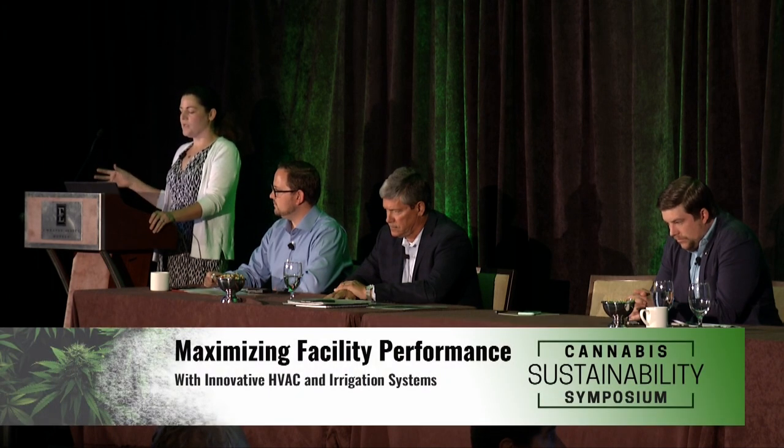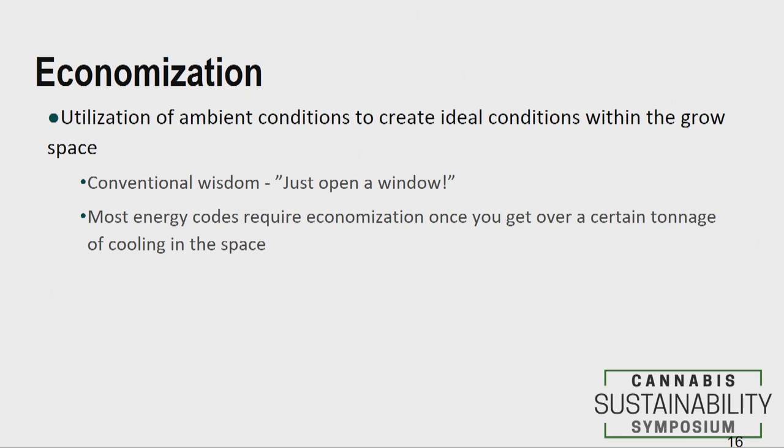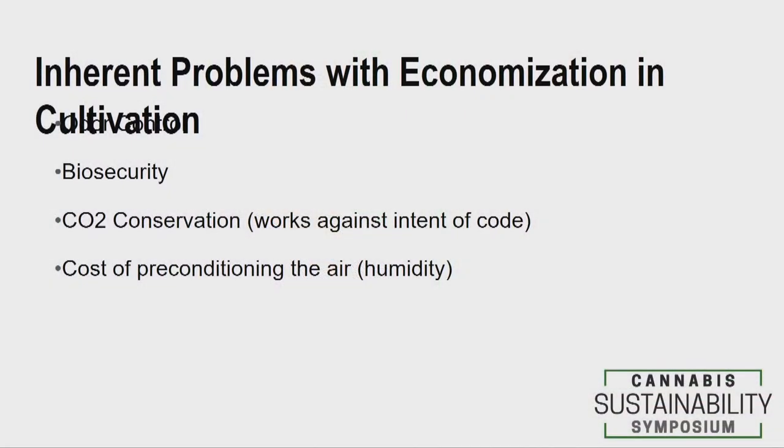I want to talk about specific ways to reduce energy consumption in your mechanical systems. One is economization — the utilization of ambient conditions to help you maintain the right environment in your cultivation facility. It's essentially the equivalent of opening a window. Most energy codes actually require economization of some kind once you exceed a certain tonnage of cooling. Typical economization is air-side economization, where you bring in outside air — if it's 45°F outside and I need to cool my facility, why use a compressor?